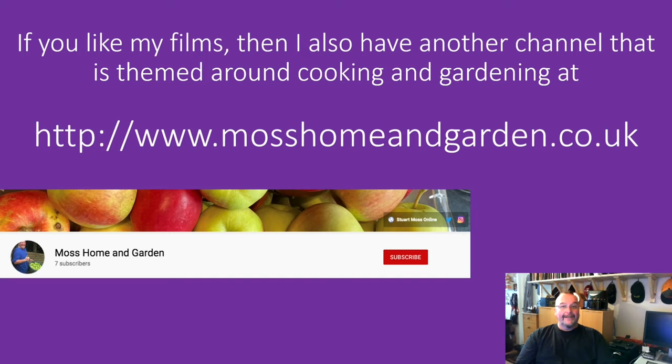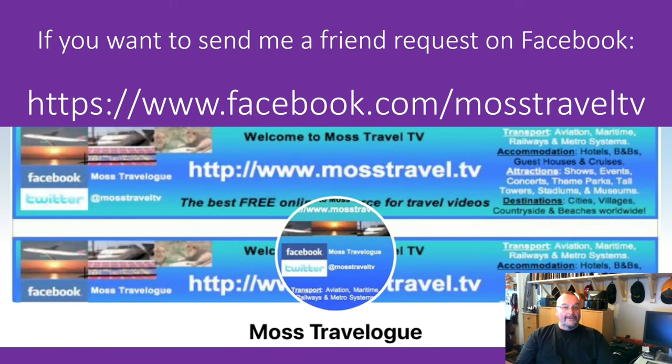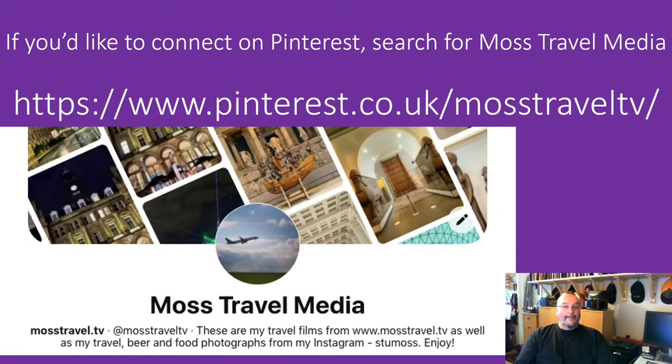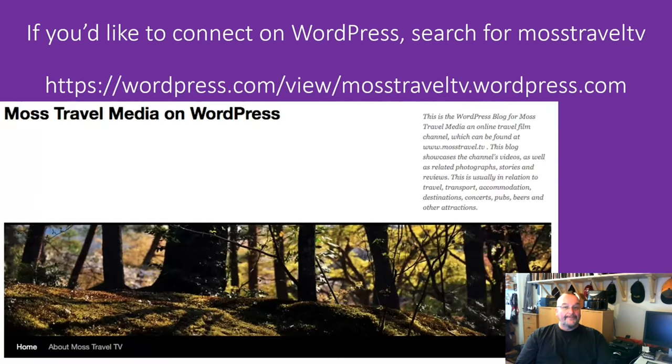If you like my travel films then you might also like my second channel which is about home and garden — please have a look for that channel, you'll find it at www.moshomeandgarden.co.uk, and if you like what you see please give that a subscribe also. If you'd like to connect with me as Most Travel Media on other social media, you'll find me on Facebook at facebook.com/MostTravel, and the profile is Most Travelog. On Instagram go to instagram.com/StuMoss or search for user Stu Moss. On Twitter I'm at MostTravelTV. On Pinterest I'm Most Travel Media at pinterest.co.uk/MostTravelTV. On Tumblr I'm stuartmos.tumblr.com or search for Most Travel Tumblr. On WordPress find me at wordpress.com/view/MostTravelTV.wordpress.com or search for Most Travel Media on WordPress.